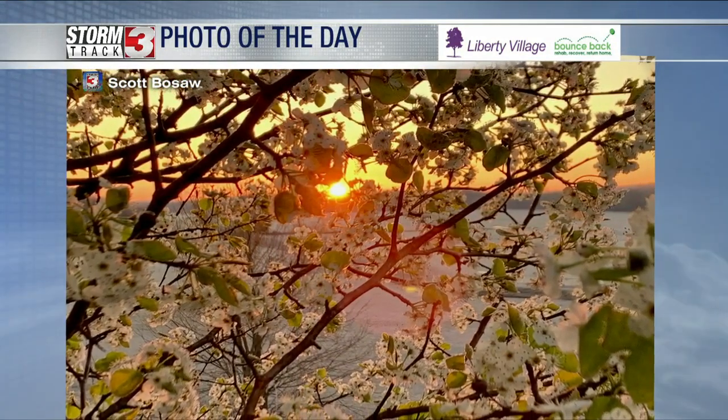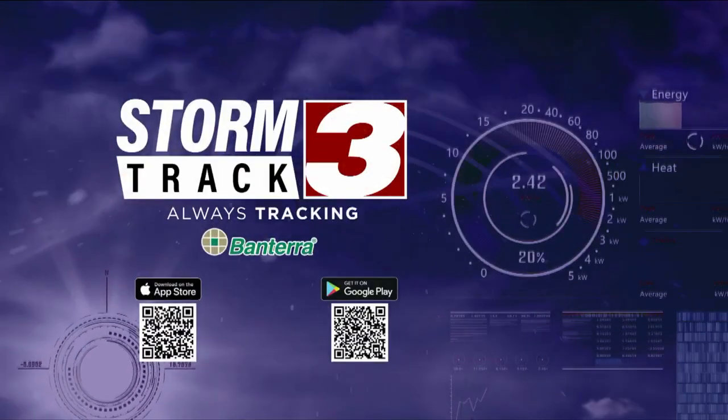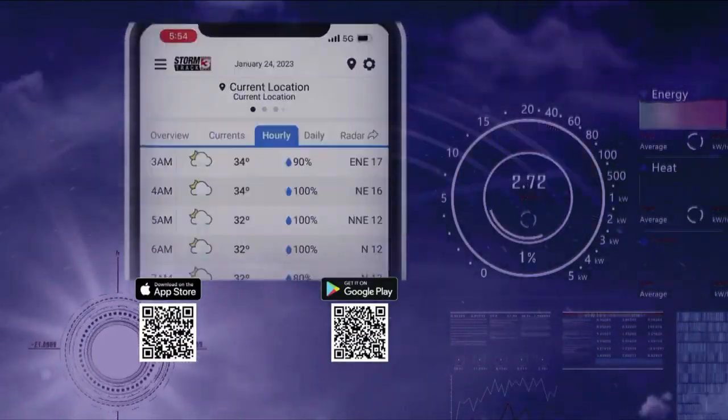A nice shot of a sunrise through the pear tree. We appreciate all those spring-like viewer photos. Of course, the easiest way to submit those is on the Storm Track 3 app. I'll tell you what, Scott takes a lot of pictures of snakes when it warms up. I'm not looking forward to that. I'll take the flowers over the snakes!